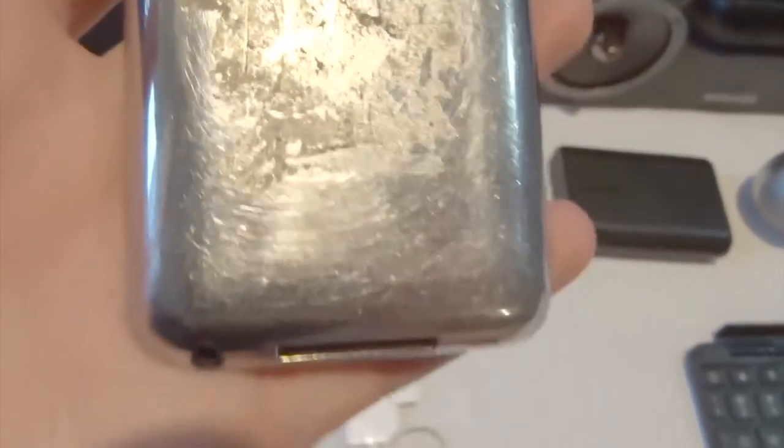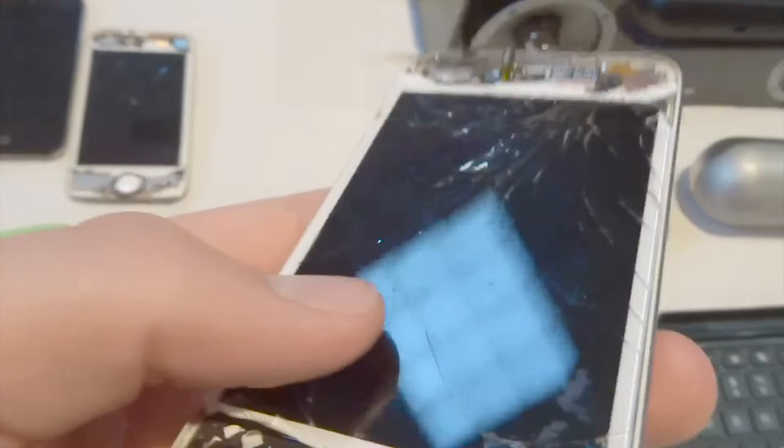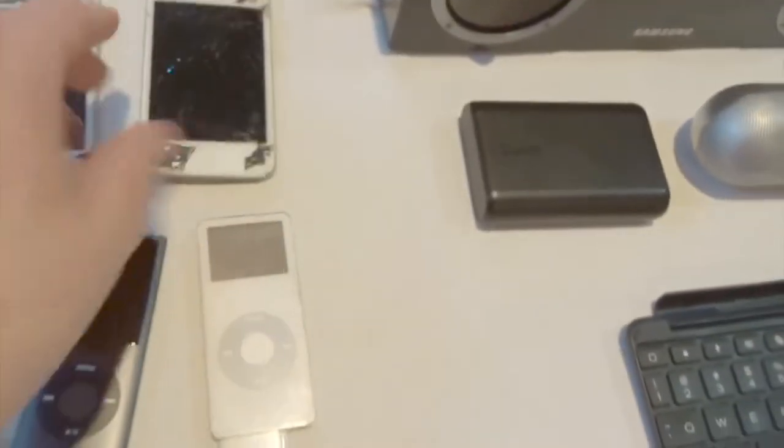Here is another one with the same exact backlight issue. This one is 8GB as it says on the back. This one actually has a 5.1.1 SHSH blob saved, although I couldn't retrieve it from iFaith for some reason. But it does have motherboard backlight issues, which are very hard repairs. I got both of those very, very cheap though.